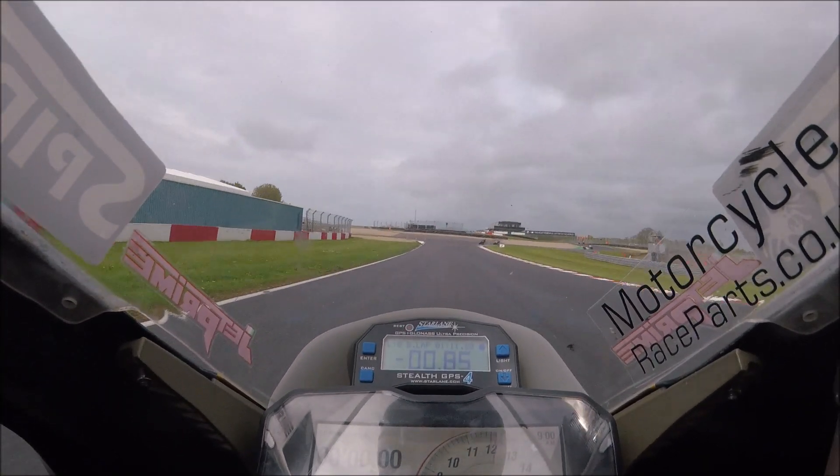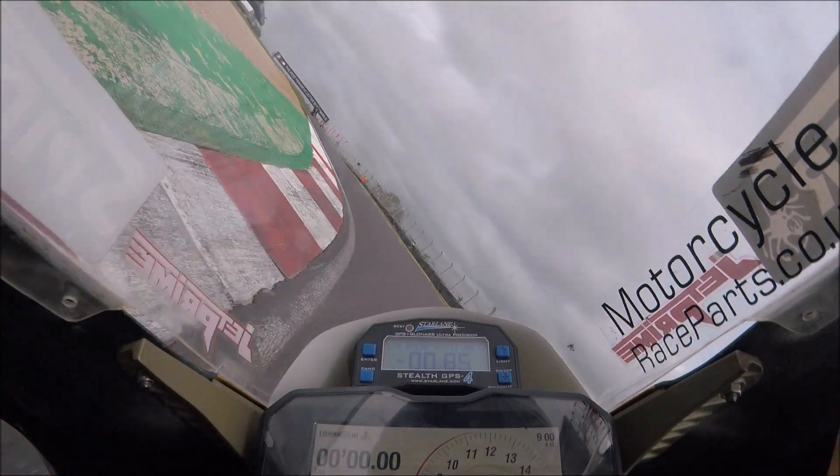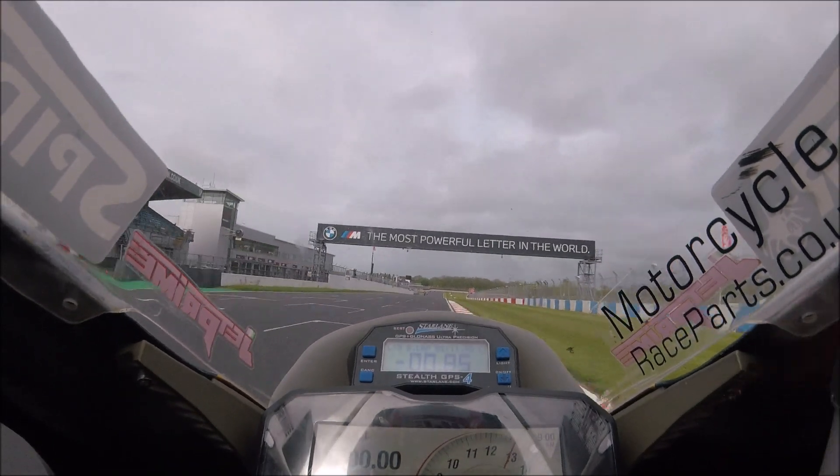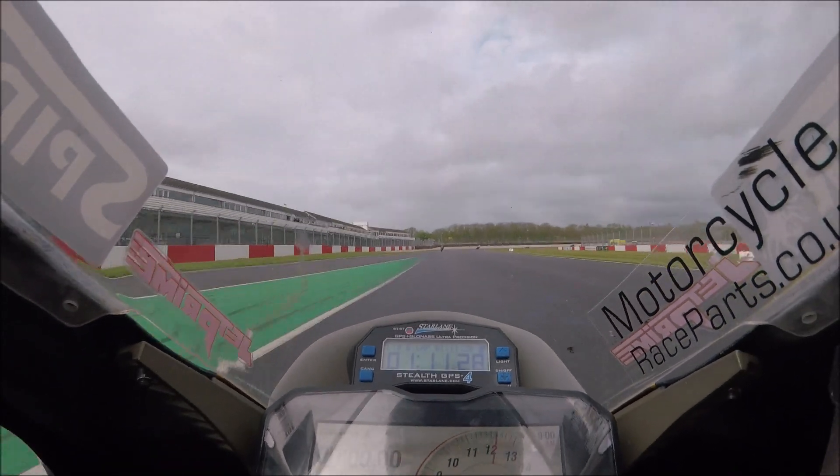You can see we're on a good lap here coming through. This is the last lap of the session for quali, and I think we are going to do a 111.2, which is a new PB for me. Happy days, loving it!